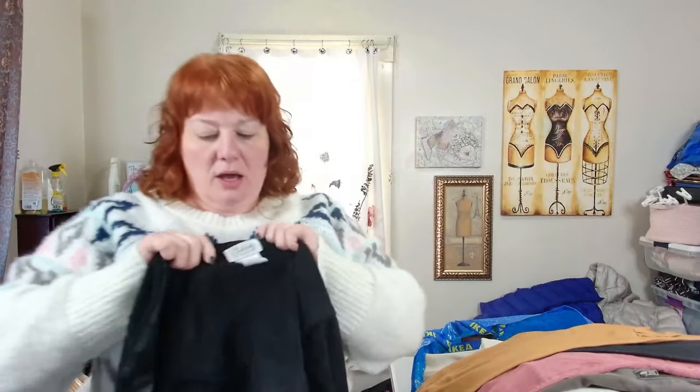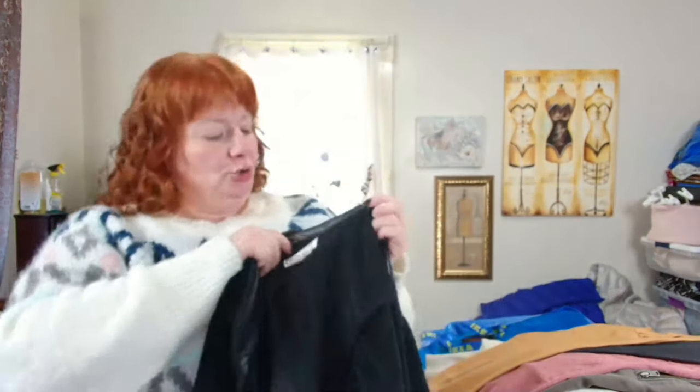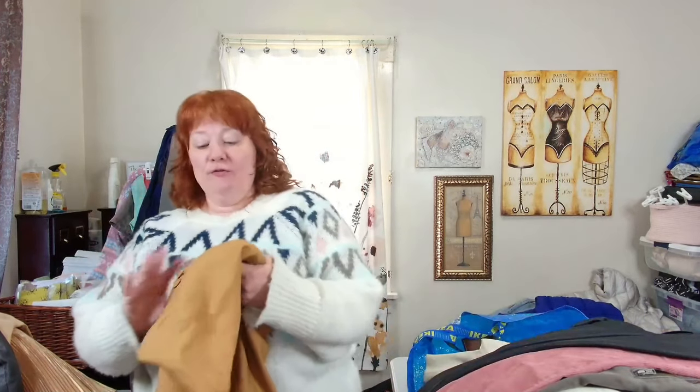The last one from that thrift store is this Chelsea Studio, two to four x — it's a cape coat. I wore this to a soiree and it was actually pretty warm. It's a faux fur, faux suede coat with faux leather on the inside. I don't expect to get a lot, but I paid five dollars for each one of these.